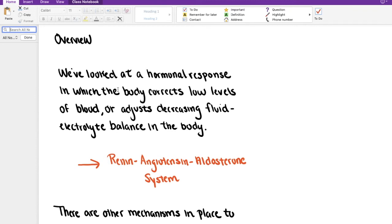Hello everyone. Today we have an opportunity to continue our discussion on fluid and electrolyte balance and how it relates to the function of the kidneys and the urinary system. During the last video, we had an opportunity to look at a hormonal response in which the body corrects low levels of blood pressure or how it adjusts to decreasing fluid and electrolyte loss in the body. We call that the renin-angiotensin-aldosterone system.